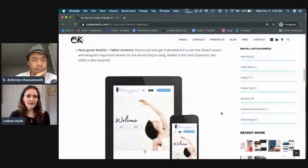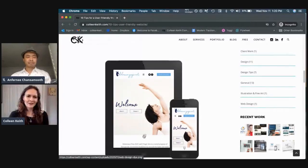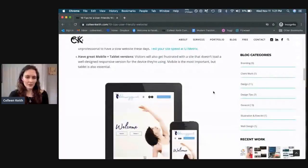Tip number four: have great mobile and tablet versions. People are viewing websites more and more on mobile — arguably some websites are viewed on mobile even more than desktop. It's really important to put some effort in to make the mobile and tablet versions look really good and not be illegible when you open them.